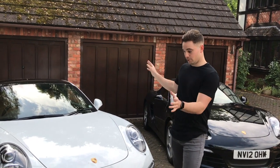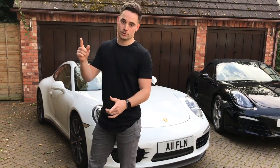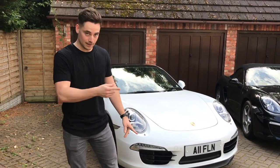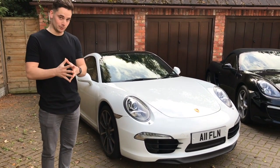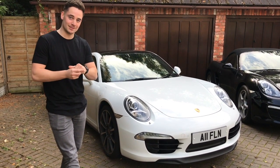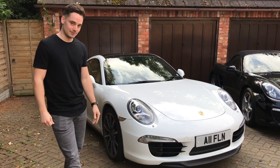Firstly I'd like to give you a brief introduction to the 991. Dad bought this from Porsche Solihull in January, so it includes a two-year warranty. It's a 2014 Gen 1 Carrera 4S in manual form, which is rather rare — there aren't many people anymore who want a manual combined with a Carrera 4S, so it's an interesting one.